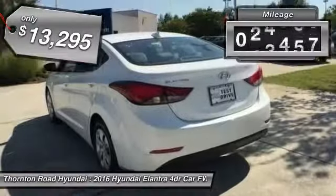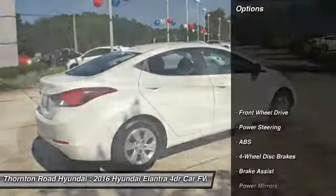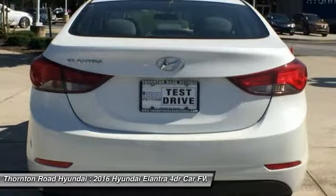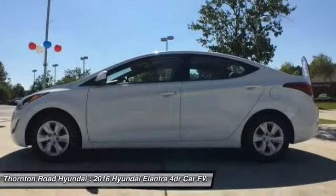This vehicle has less than 50,000 miles. Here are some of this vehicle's great options: stability control, traction control, keyless entry, anti-lock braking system, power steering, adjustable steering wheel, driver airbag, four-wheel disc brakes, cruise control, AM FM stereo radio.